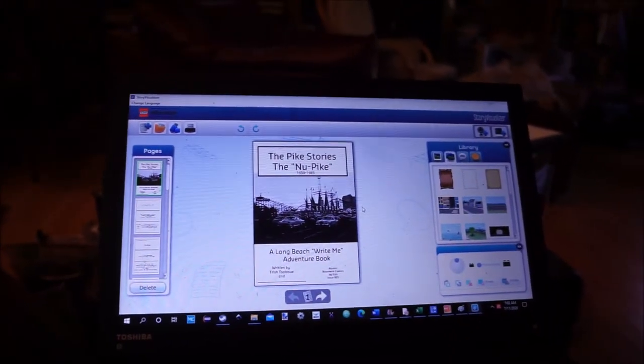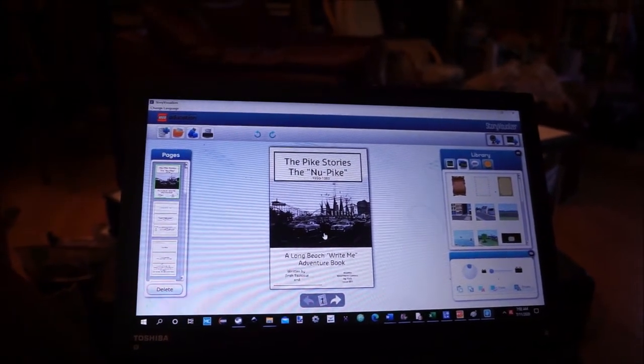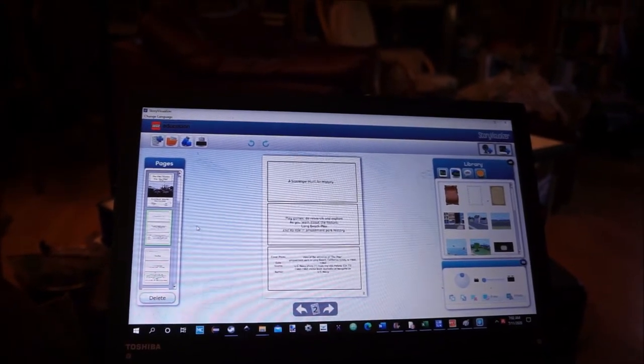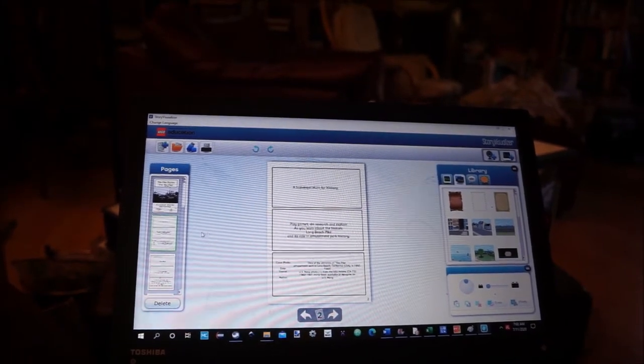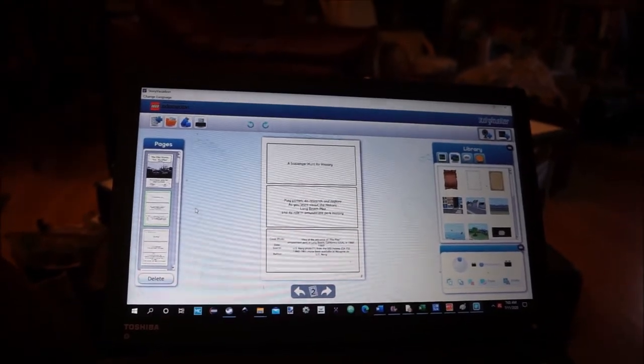This is the Pike Stories, the new Pike Activity Book. It's a scavenger hunt for history. We're going to play games, do research and explore as we learn about the historic Long Beach Pike and its role in amusement park history.